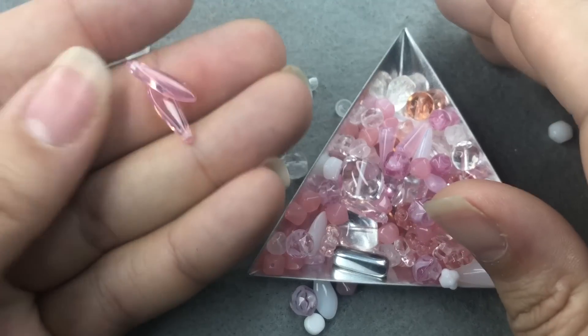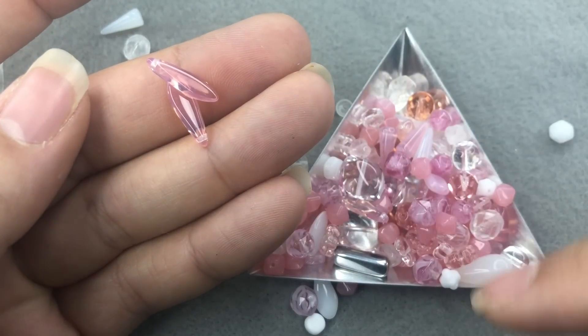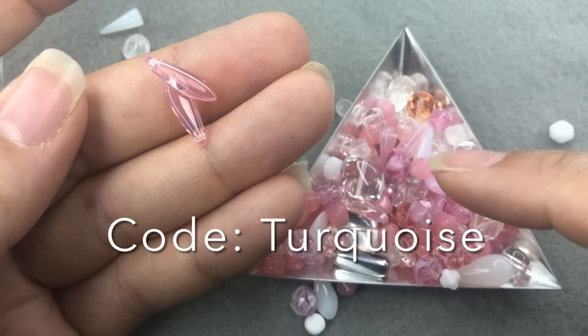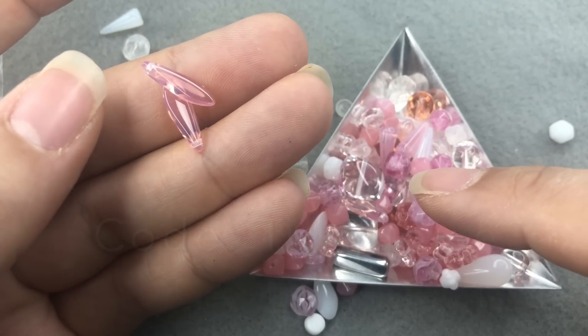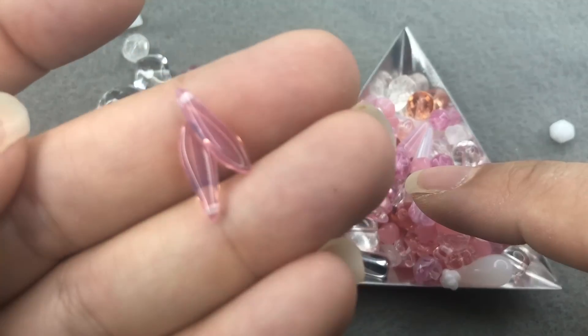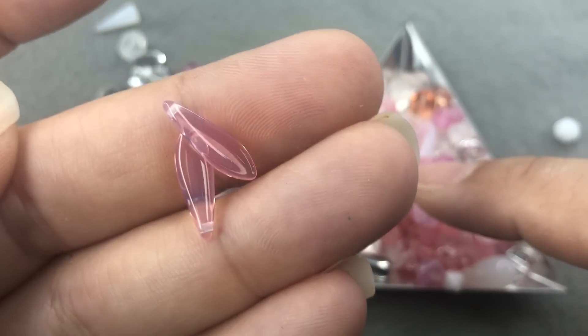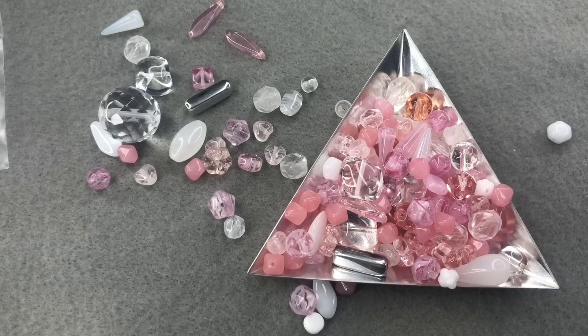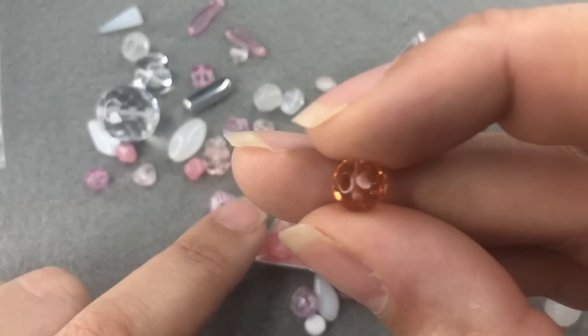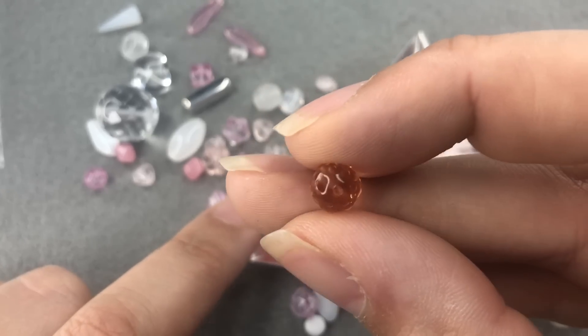Don't forget, guys, if you use the coupon code turquoise when you sign up, you'll get $5 off your first box. I'll include all that information in the description of this video, and also a link to where you can sign up. Sam's the best. Oh, a nice round peach color.